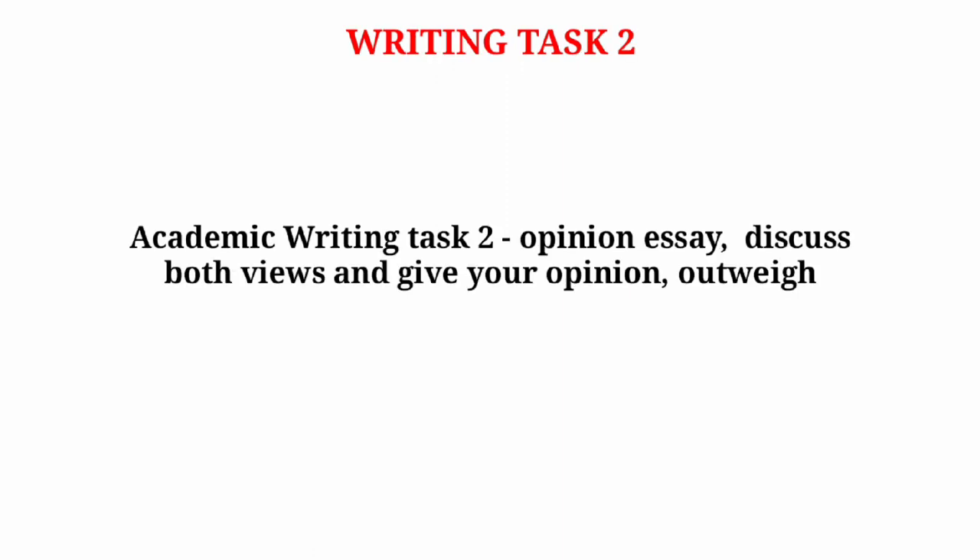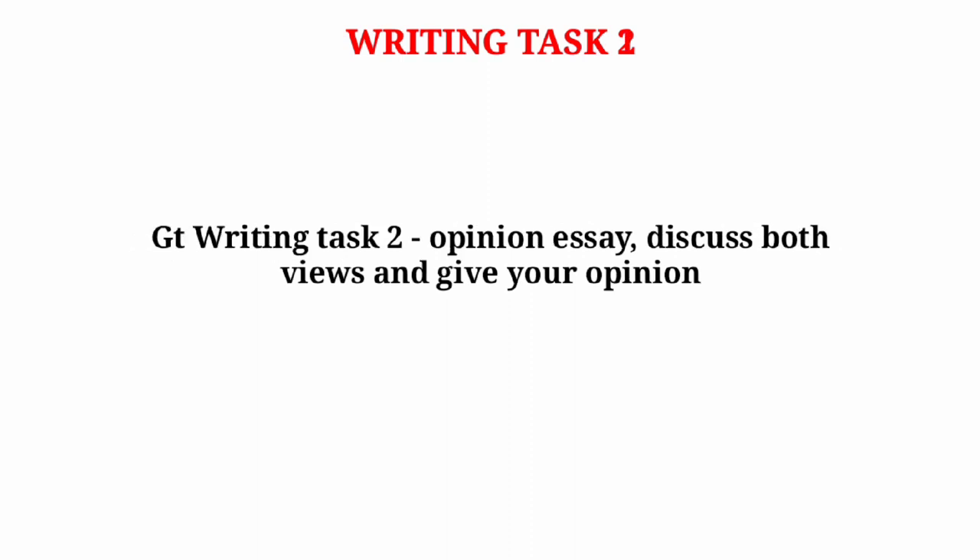For GT Writing Task 1, focus on formal letters. For Writing Task 2 Academic, focus on opinion essays and discuss-both-views-and-give-your-opinion essays. For GT Writing Task 2, also focus on opinion essays and discuss-both-views-and-give-your-opinion type questions.